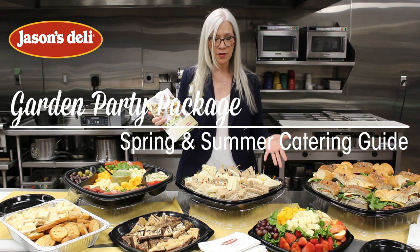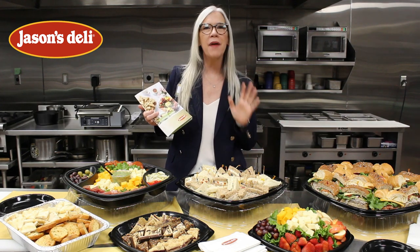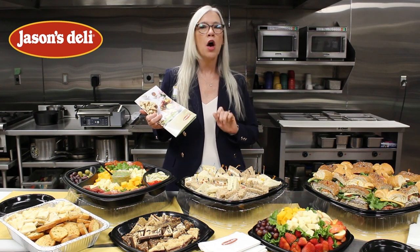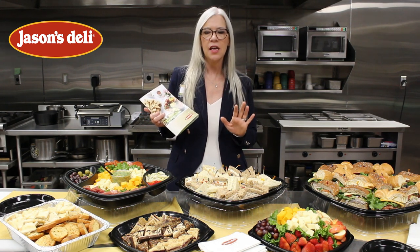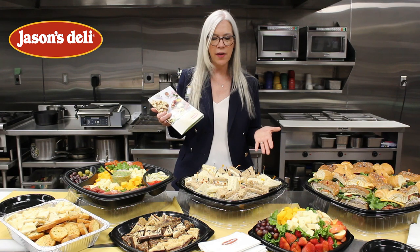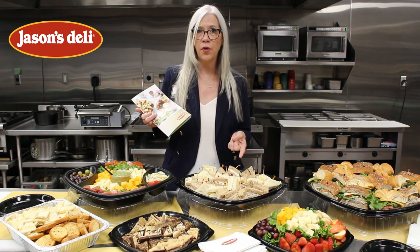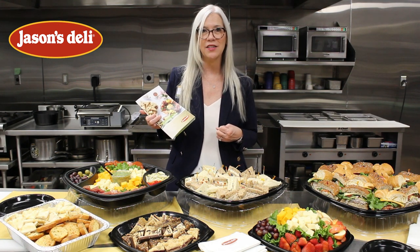The item I want to show right here this morning is our garden party package. This package is perfect for showers, garden parties, bridal showers — just any type of big gathering. You're going to find our petite finger sandwiches, which are made with three of our homemade recipes: our cream cheese and cucumber, our homemade tuna salad, and our homemade chicken salad.